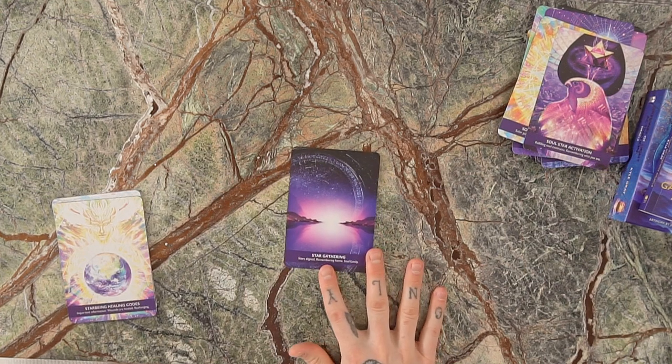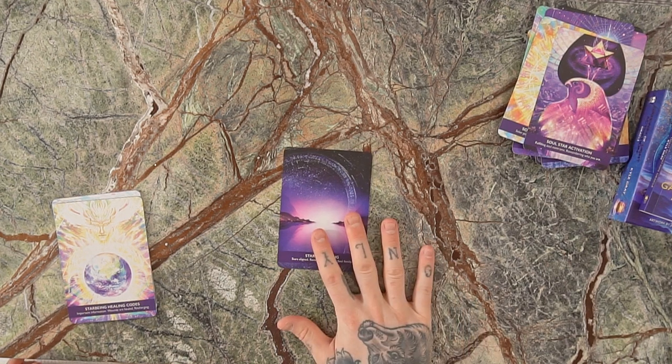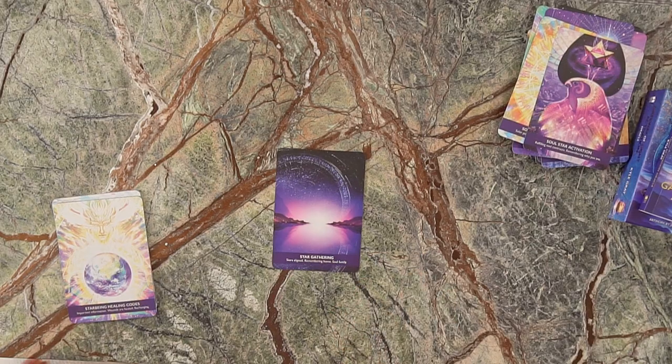We've got the Star Gathering — about all the stars aligning for you. It's also the card that helps us remember home. All of us have come from the stars, so if you've ever stood out on a clear night, looked up at the stars, and felt really good — it's because you came from there. This card is about remembering your soul power and star potential. It brings the stars into alignment, remembering home and soul family — finding the other stars in your world and life that remind you of who you truly are and why you're here.